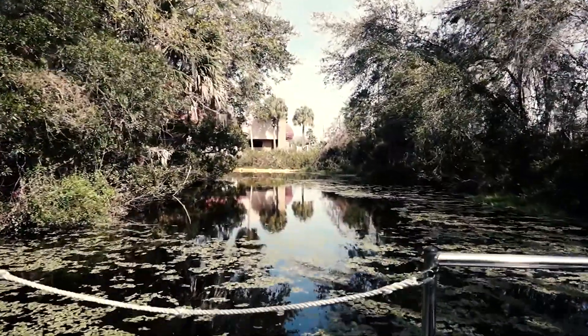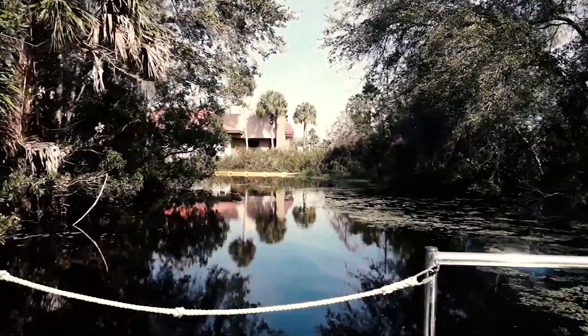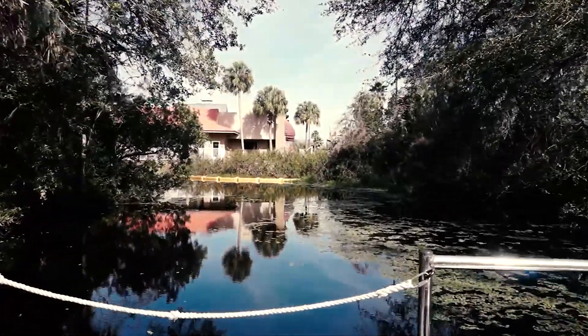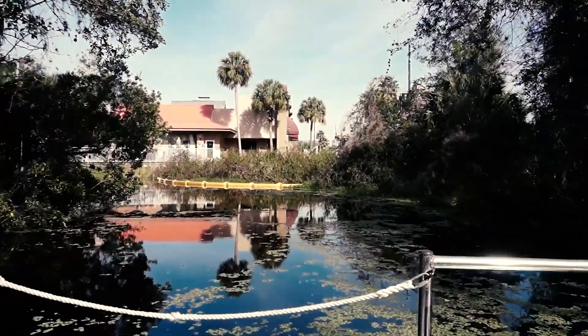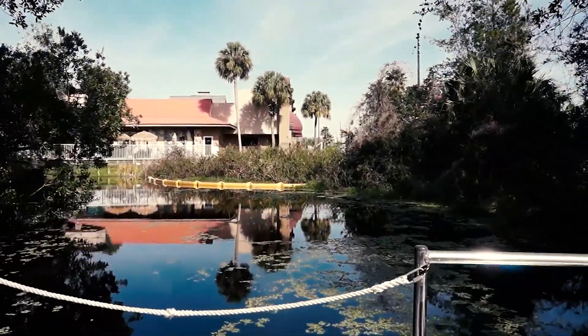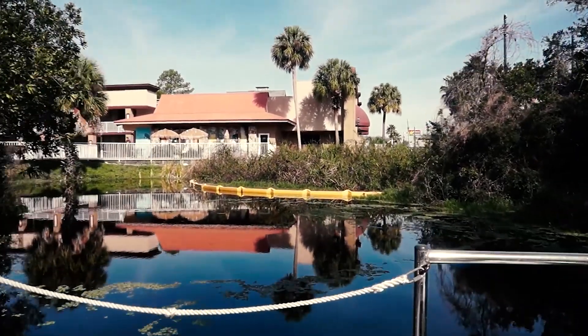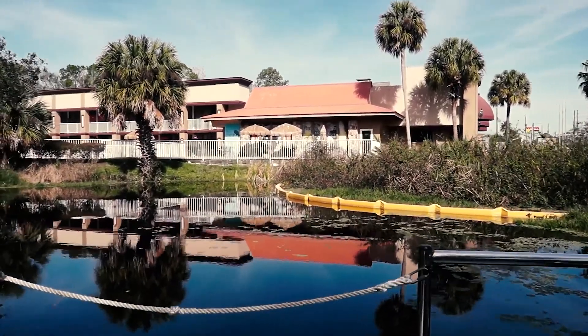There are several interesting aspects of Homosassa Springs State Park. First of all, it's one of the few botanical zoos operated in the Florida State Park system — this place was kind of grandfathered into the system. The Florida State Park system really doesn't like to deal with animals and animal enclosures, but that was the nature of this park when it was a private tourist attraction, so they basically adapted themselves to make it all work.